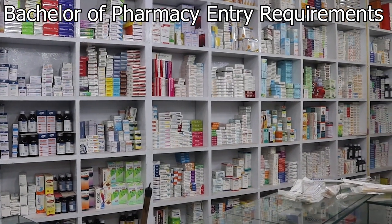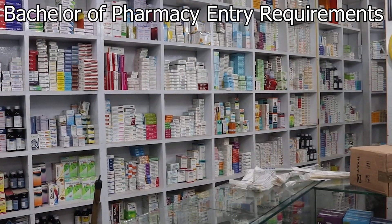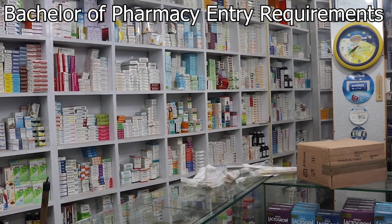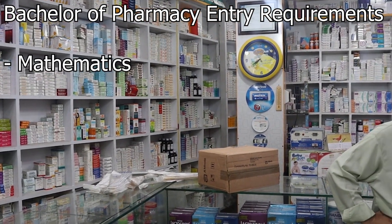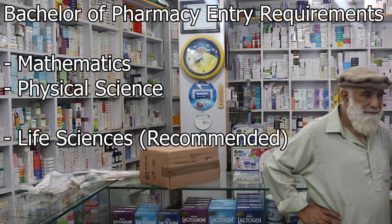When it comes to the entry requirements to study a Bachelor of Pharmacy, every university has its own special requirements, so it's better to look into the specific university that you are interested in. However, there are some compulsory subjects, namely mathematics and physical science. Life sciences is not compulsory, but it is recommended.